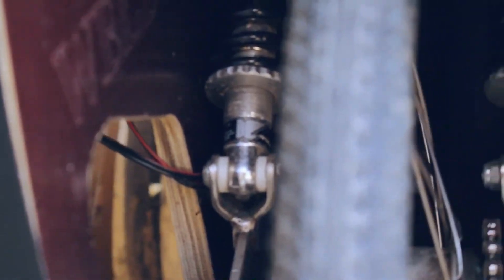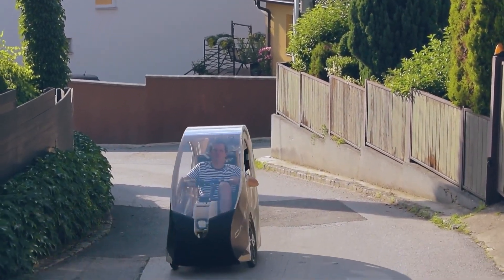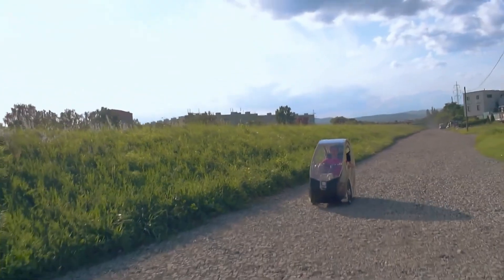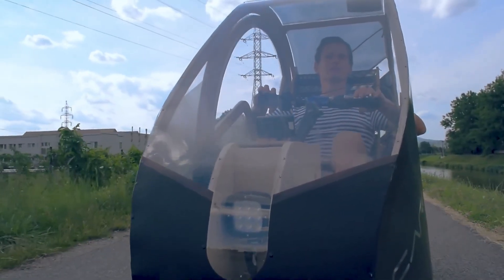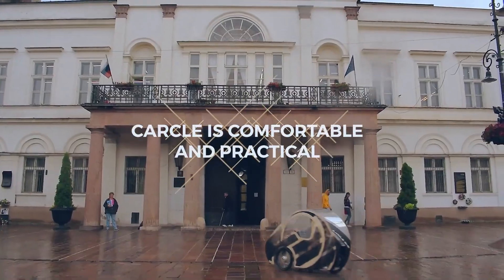Featuring a Shimano 9-speed drivetrain, hydraulic disc brakes, and full suspension, it ensures a stable and comfortable ride on various terrains. With a compact design measuring 190 cm in length and 70 cm in width, it fits riders from 5'0" to 6'2". Combining sustainability with practicality, this velomobile is a stylish and efficient way to navigate city streets.